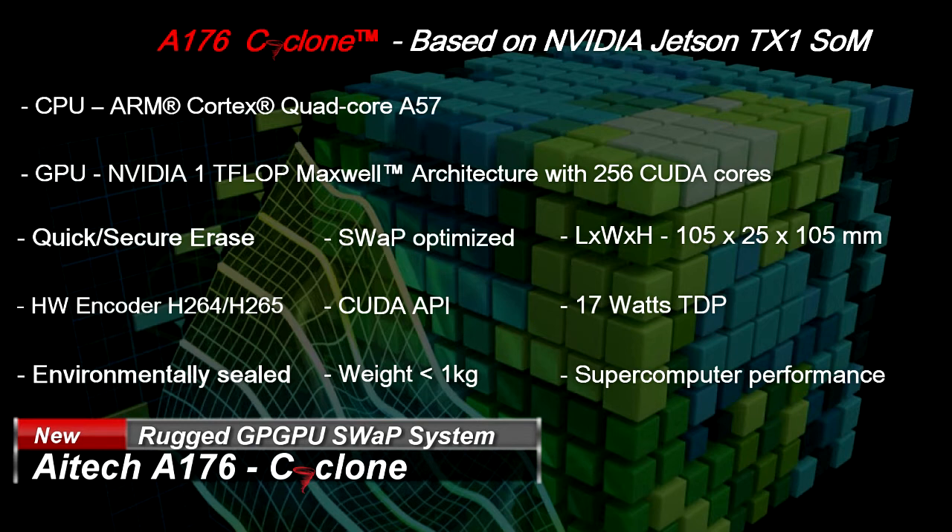Using extremely low power at full performance — the AI Tech A176: small, fast, and unstoppable as a Cyclone. Rugged GPGPU is AI Tech.